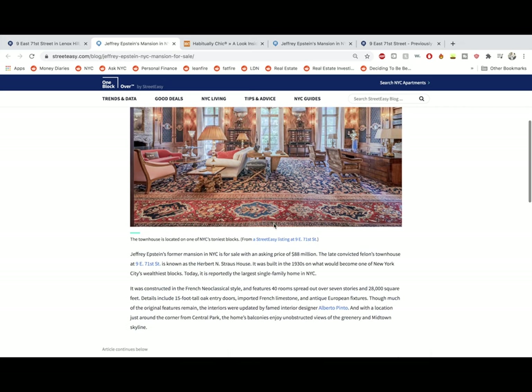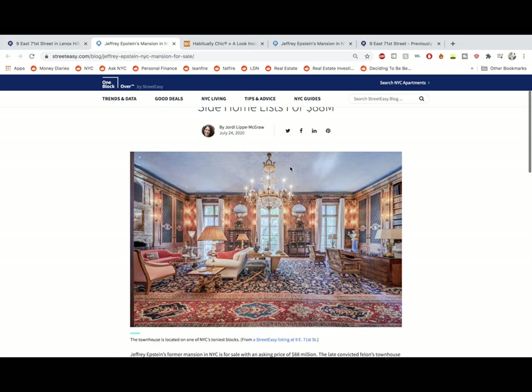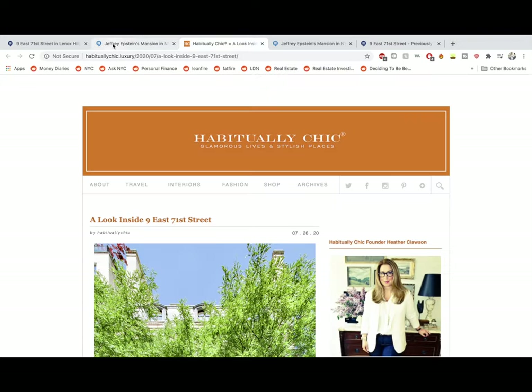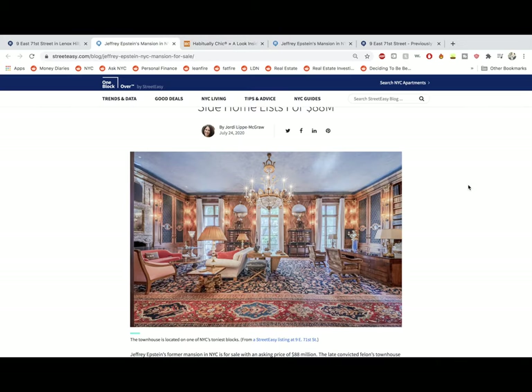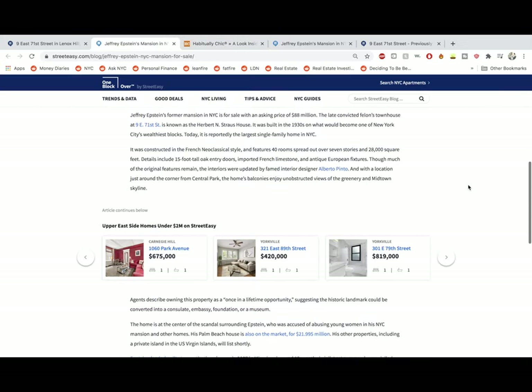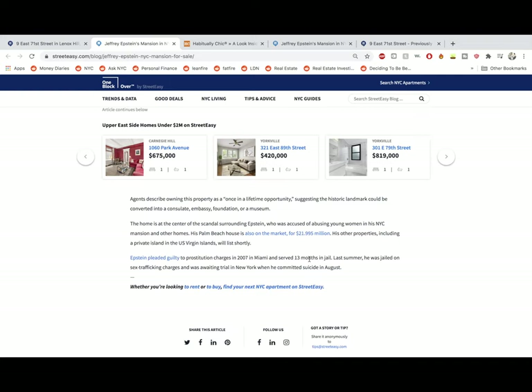Jeffrey Epstein's former Upper East Side home lists for $88 million. This was built in the 1930s and is apparently one of New York's wealthiest blocks. I remember reading that Bill Cosby actually lived across the street — so this block is not only the wealthiest but also one of the most perverted. Epstein pleaded guilty to prostitution charges in 2007 in Miami, served 13 months in jail. Last summer he was jailed on sex trafficking charges and awaiting trial in New York when he committed suicide in August. Apparently his Palm Beach house is also on the market for $21.995 million, but that's for a different day.